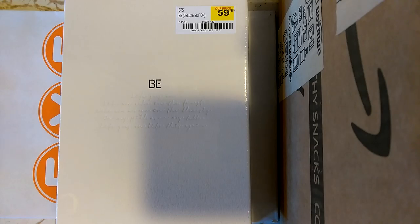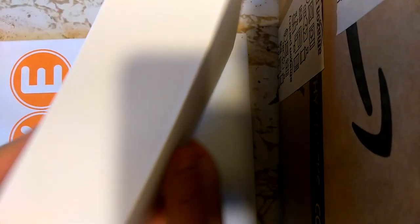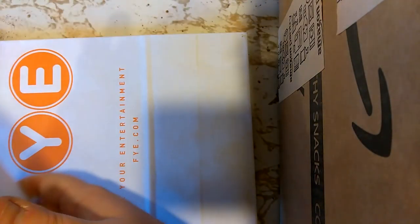I went in person, got it, carried it home with me. I'm gonna get this plastic off real quick and then open it up and show the goods.